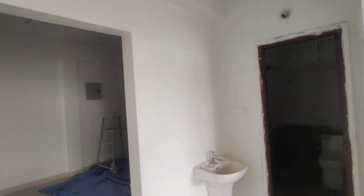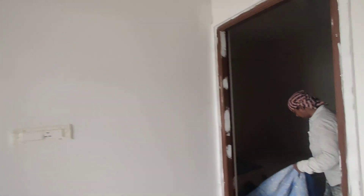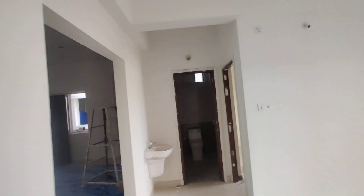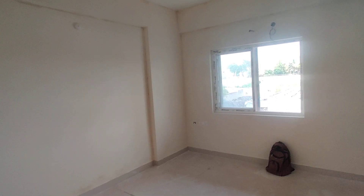And here we are going to get the common washroom, as you can see here. Now we are moving to your bedroom with attached washroom. You can see the bedroom here. And now we are moving to your children's bedroom. This will be your children's bedroom.